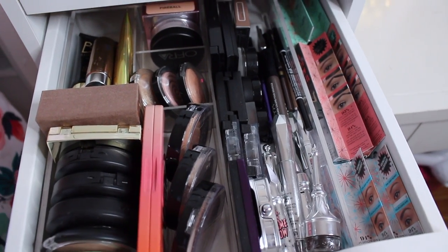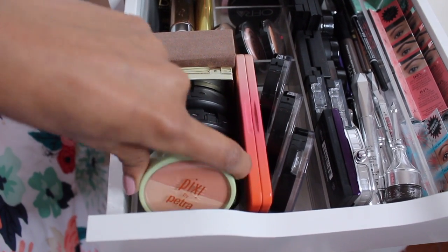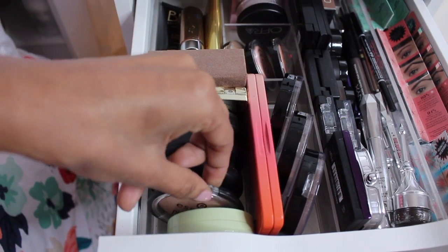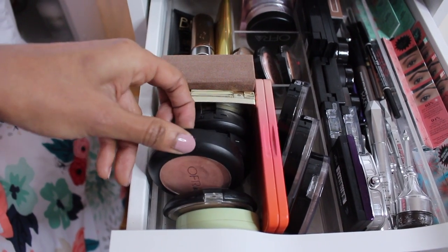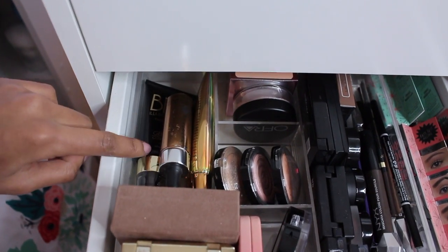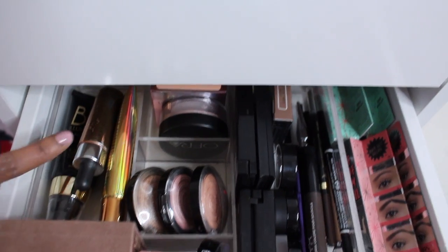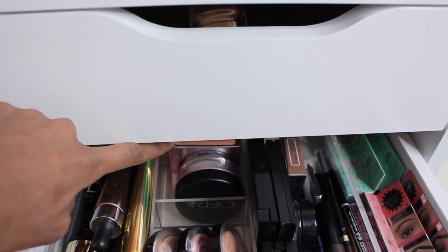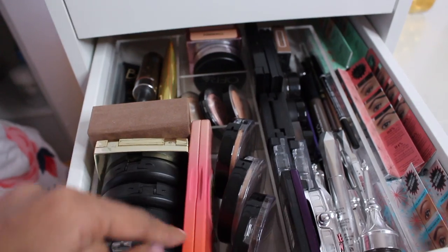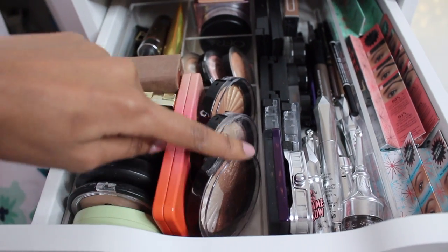Next drawer is brows and highlights. Let's start with the highlights. I have some Pixi stuff, Essence, some Ofra, Gerard Cosmetics, Naked, and some liquid stuff in the back which I don't really use. Laura Geller highlights, which I love. All the way in the back I have some Urban Decay and Ofra. Then right here I keep my Peach Glow from Too Faced and some more Ofra highlights.